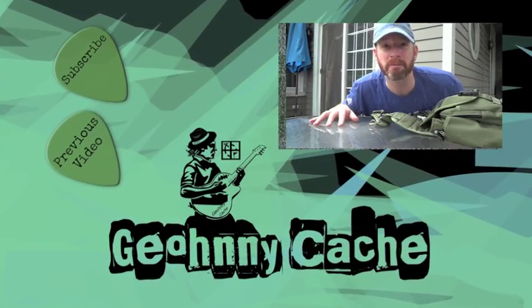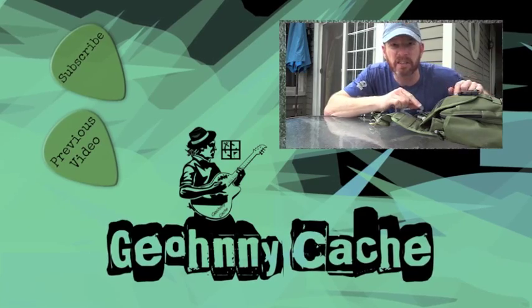I will see you next time when I'm out geocaching and I'll share my next video. Thanks, bye! I'm Johnny Cash and this is my geo-bag.